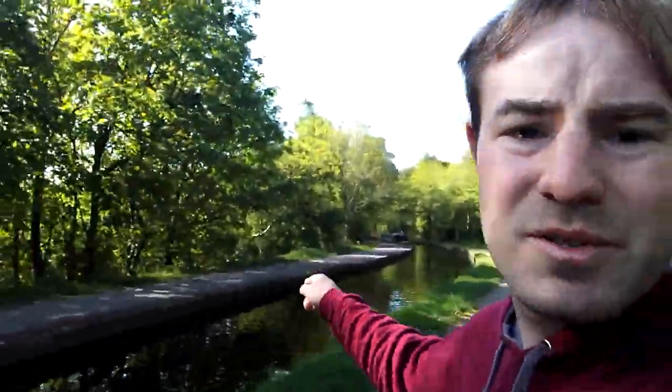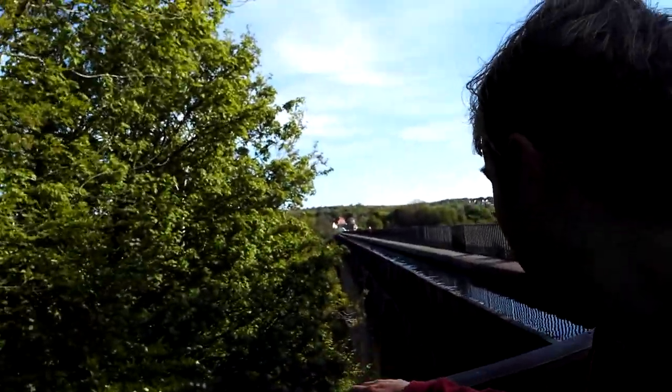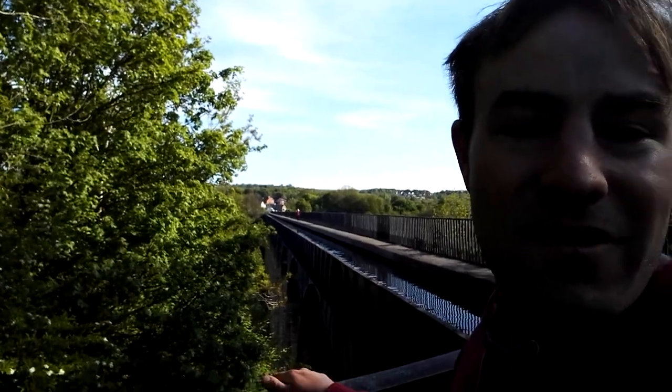A moment ago we were just over there. We've gone down and underneath, and we're going to finish here by the aqueduct. There it is in all its glory, stretching out across the Dee Valley in front of us. Thank you very much for watching this video — it really is worth coming here, either to have a walk or to take a boat over the Pontcysyllte Aqueduct. From the Pontcysyllte Aqueduct in Trevor, Wales. Thank you very much for watching. Goodbye.